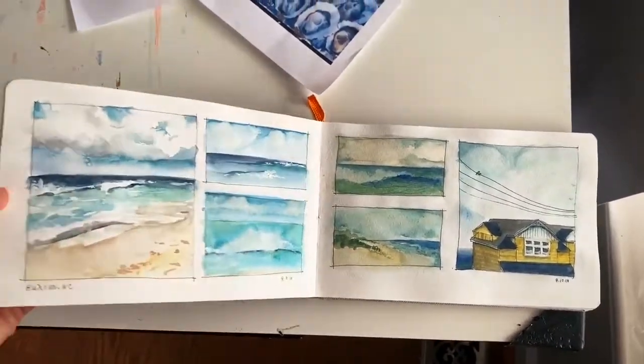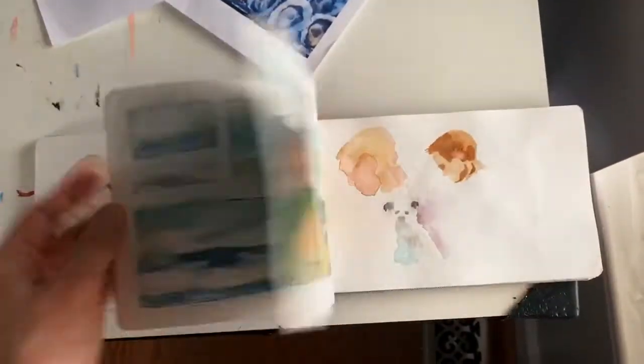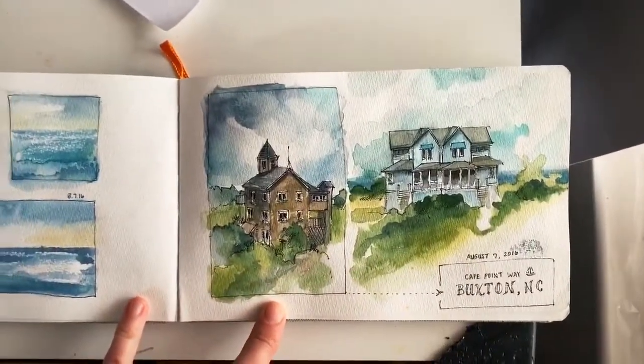I take a sketchbook with me almost everywhere that I go and I use it to keep track of little moments here and there, like our Outer Banks vacation every summer.